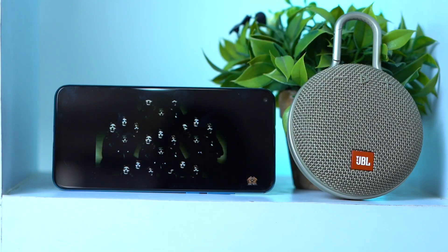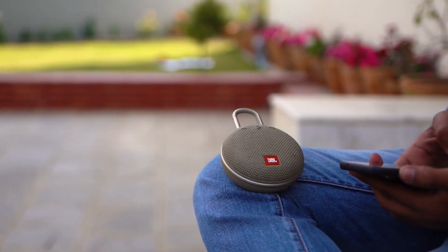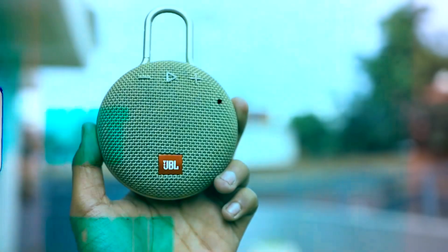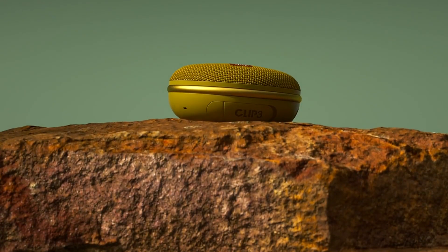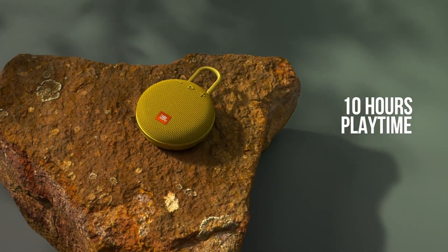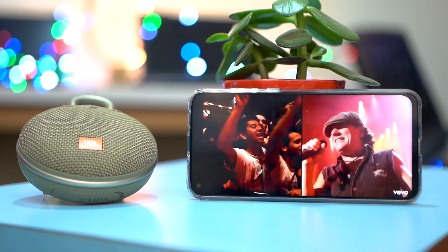Enjoy the freedom of wireless streaming with the JBL Clip 3, as it seamlessly connects to your devices via Bluetooth, allowing you to play your favourite tunes easily. The JBL Clip 3 boasts an impressive battery life, providing up to 10 hours of continuous playtime on a single charge. You can keep the party going all day and night without missing a beat.